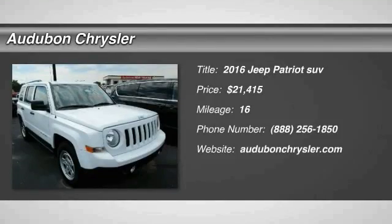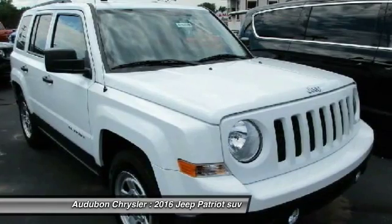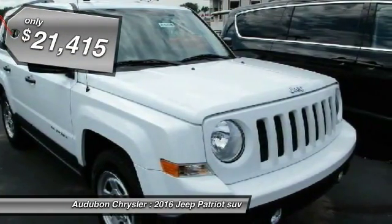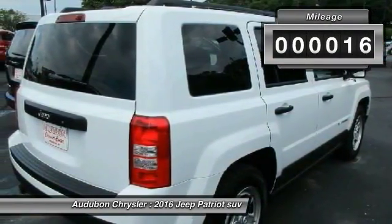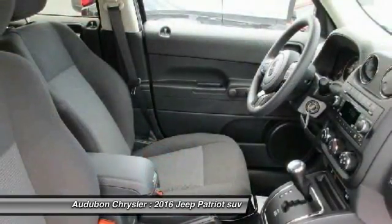Audubon Chrysler, proudly serving Henderson, Evansville, Mount Vernon, Owensboro, Newburgh, and surrounding Kentucky locations. This bright white clear coat 2016 Jeep Patriot is equipped with a 2.0L I4 16-valve MPFI DOHC automatic transmission, and receives an estimated 23 city / 30 highway MPG.